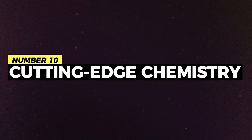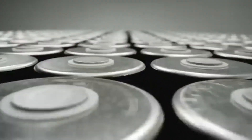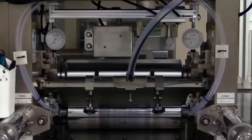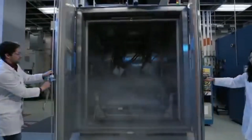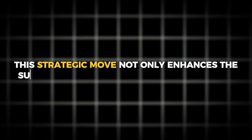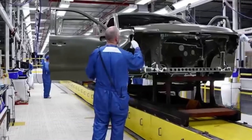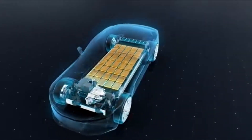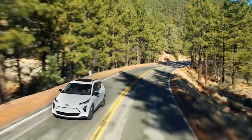Number 10: Cutting-edge chemistry. General Motors' Ultium batteries are built on a foundation of groundbreaking chemistry that sets them apart from traditional battery technologies. By adopting a nickel-cobalt-magnesium-aluminum chemistry, General Motors has engineered a solution that significantly reduces reliance on cobalt, a material notorious for its supply chain challenges and ethical concerns surrounding mining practices. This strategic move enhances sustainability and addresses a key cost driver in electric vehicle manufacturing. With chemistry optimized for performance and longevity, Ultium batteries promise robust power and reliability, ushering in a new era of electrified mobility.